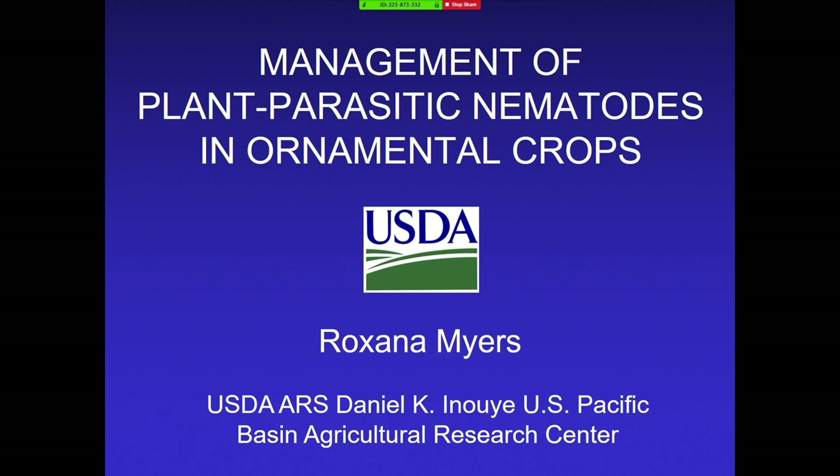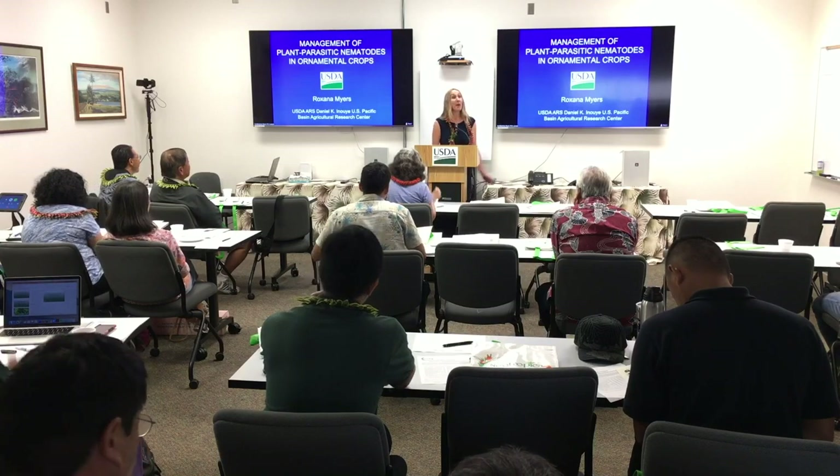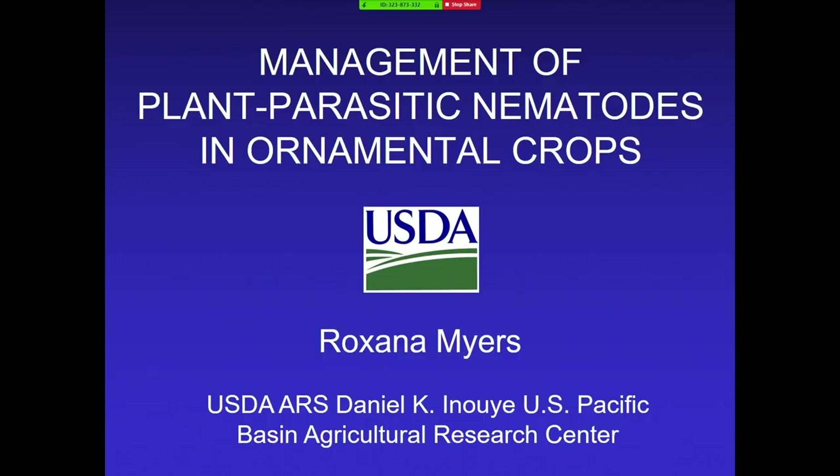Good morning, everyone. Thank you so much for having me here to speak with you about my favorite subject — and it'll soon be yours after you hear this talk. Today I'm going to focus on two of the projects. As Dr. Waal mentioned, I work on many different approaches to nematodes, but today we're going to focus on anthurium: first, chemical control, and second, developing host plant resistance.